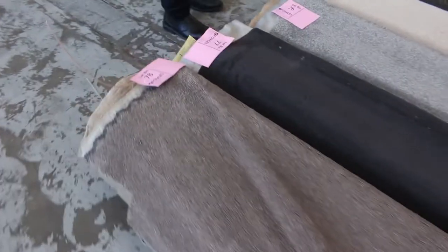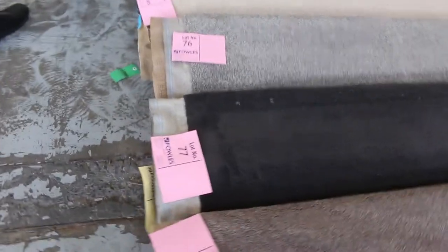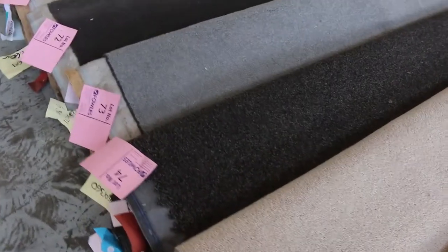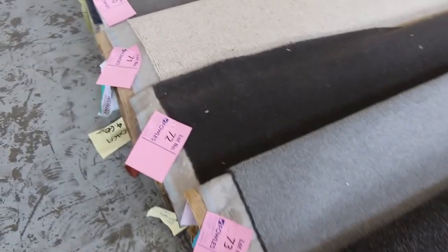And then more rollins and offcuts - as you can see a great range of colours and styles again. There's nylons, there's wools, there's twist piles, and a couple of loop piles there also. The rollins and offcuts generally sell for around $25 to $30 a broadloom metre, so great value. It's all the same width at 3.66 metres wide.